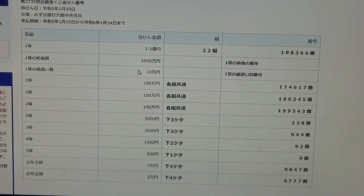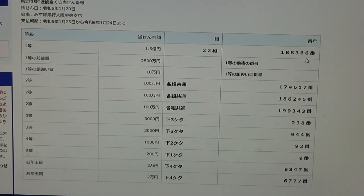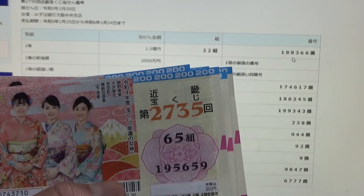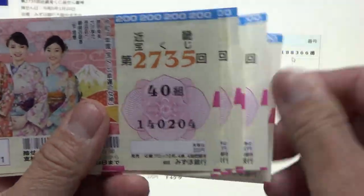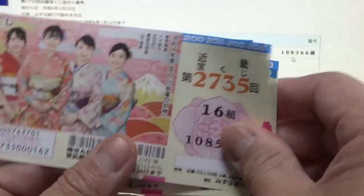To win the second first prize, Nihaku Gojumanen, you must have the first five digits from the first prize, but your last number can be one higher or one lower. For example, 1-88-367 (one higher) or 1-88-365 (one lower), and you must have the same grouping number — which is no good for me. I'm going to check all my tickets for the first five digits: 1-8-8-3-6. Nope.